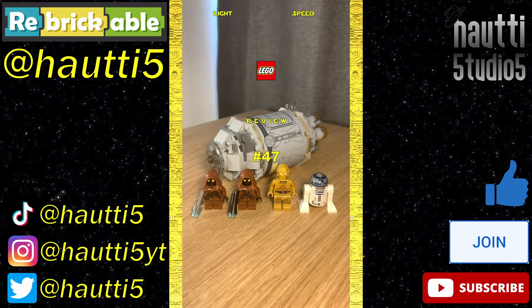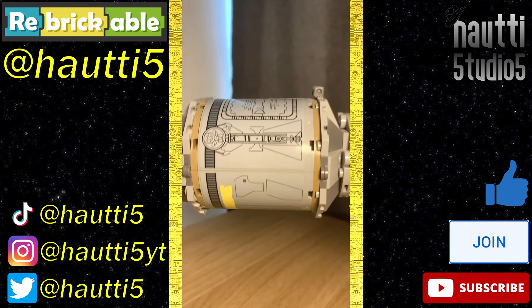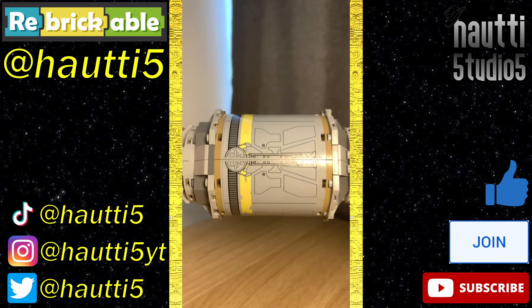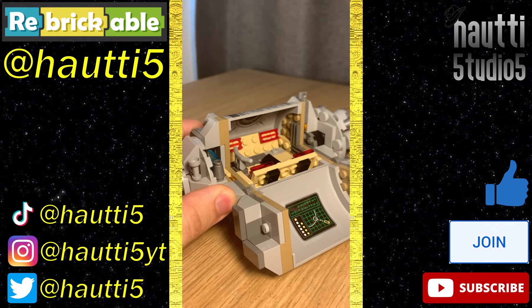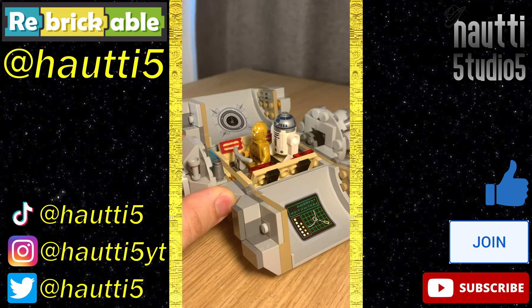Lightspeed LEGO Review number 47, set 75136. I love this escape pod build — I think it's really good, though a lot of the design comes from large stickers, which are always a pain to apply. Inside, there's plenty of space for 3PO and R2, more large stickers with a screen for the pod's trajectory, and the iconic shot of the ISD through the porthole.